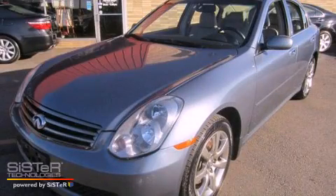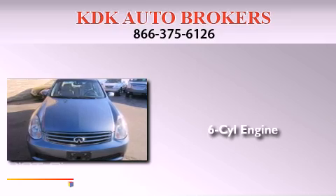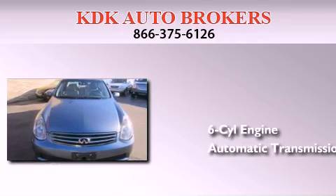This is a 2006 Infiniti G35. It features a six-cylinder engine, an automatic transmission, and all-wheel drive.